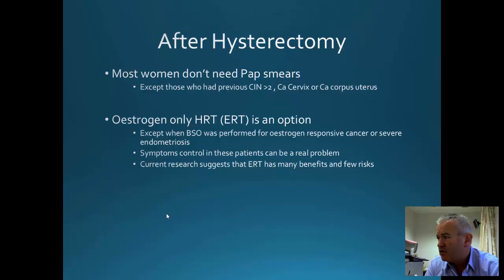After hysterectomy, most women — unless they've had a subtotal hysterectomy — do not need to have cervical smears. Oestrogen replacement therapy is an option in women where both ovaries are removed, but you have to take into account other factors like family history and personal history of cancer or thromboembolic disease. Hopefully that gives you an understanding and overview of hysterectomy and how we perform the various types.